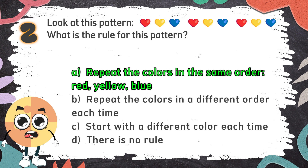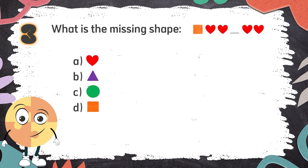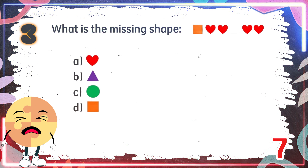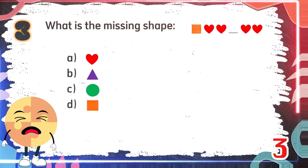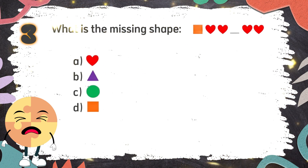The correct answer is A. Repeat the colors in the same order — Red, Yellow, Blue. Number 3. What is the missing shape? The choices are... The correct answer is D.